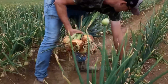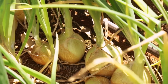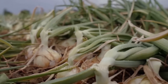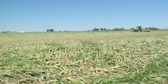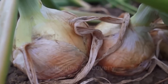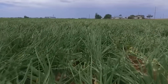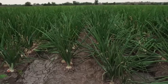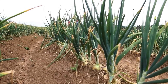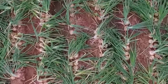Harvesting onions isn't just about pulling them from the ground — it's a finely tuned science of timing and technique. Every step is deliberate, aimed at preserving the onion's peak quality and ensuring it lasts as long as possible. Farmers rely on a key natural signal: when 50 to 80% of the onion tops have fallen over, it's a clear indication that the bulbs have stopped growing and are ready to be harvested. The timing depends on the variety — some onions reach maturity as early as 90 days after planting, while others require up to 150 days.